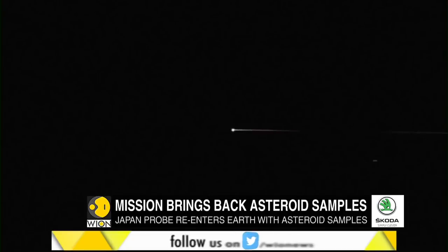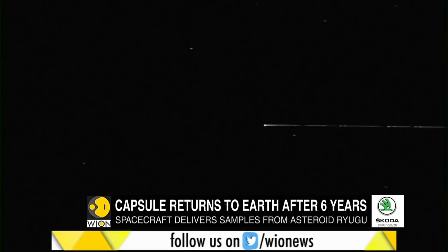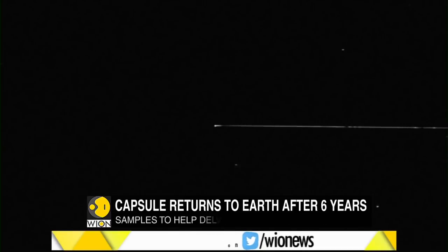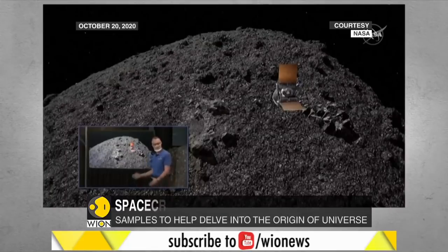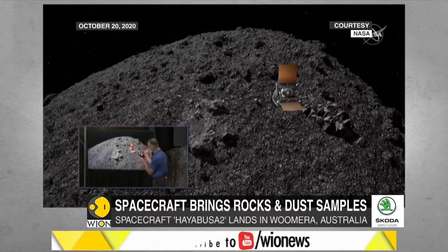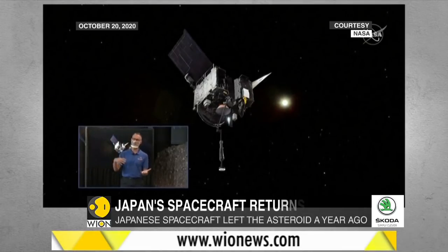Hayabusa 2 left asteroid Ryugu a year ago after it released the capsule. It moved away from Earth to capture images of the capsule descending towards the planet as it set off on a new expedition to another distant asteroid.